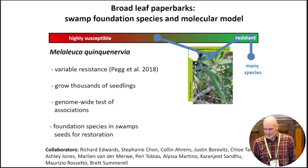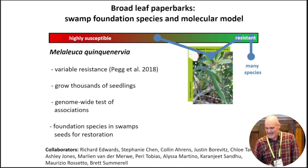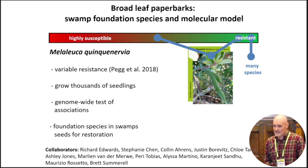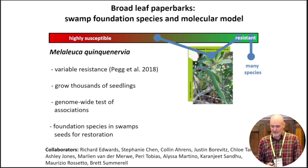I'll now talk really quickly about our work on broadleaved paperbarks, which, as pointed out by Jeff Pegg and Alyssa, show highly variable levels of resistance. From that perspective, they might be an excellent model species for investigating the genetic basis of resistance. Previous work by Pegg has shown that this variability appears to be heritable. I should mention Stephanie Chen and Colin Ahrens particularly for their contribution to this project.